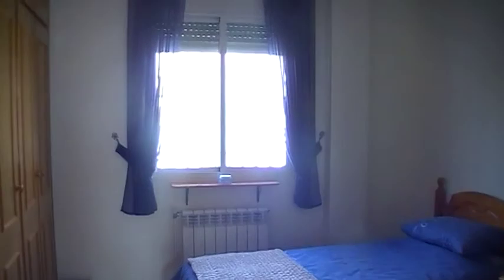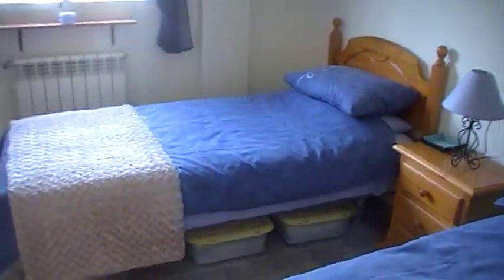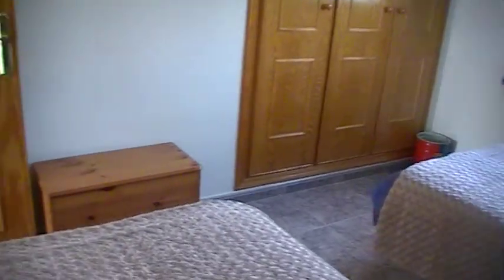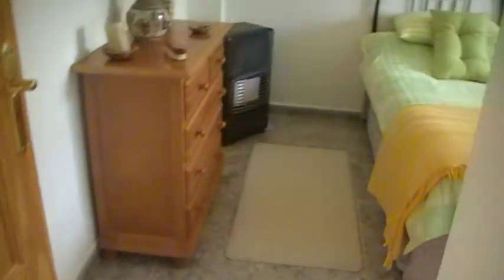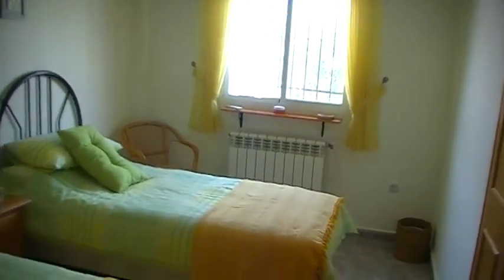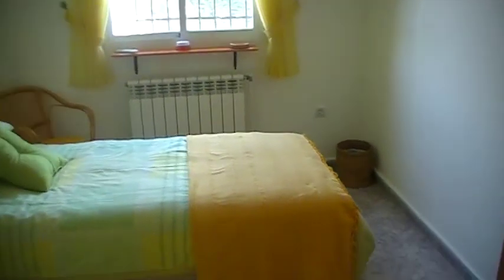There are two further double guest bedrooms. Bedroom number three — all three have fitted wardrobes. This one doesn't have air conditioning but it could soon be fitted; it has a ceiling fan and floor-to-ceiling fitted wardrobes. And then finally bedroom number two at this end — a huge bedroom with air conditioning, ceiling fans, and fitted wardrobes.